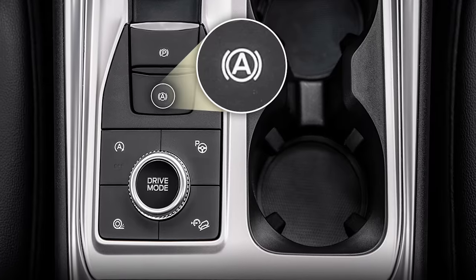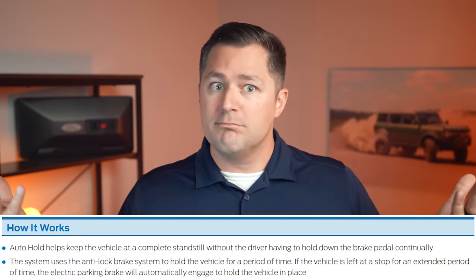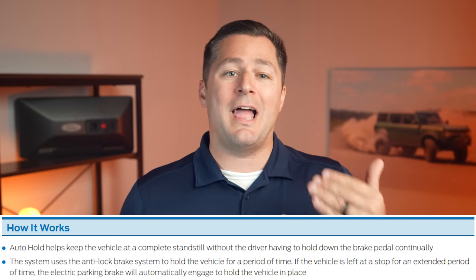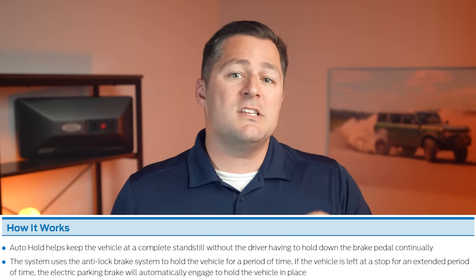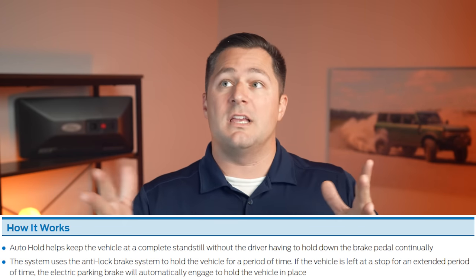You also get something really cool called auto hold. It's a neat feature that when you come to a complete stop, the F-150 will automatically hold your position until you lightly touch the gas pedal. This is really good in stop-and-go traffic as well as if you're in a drive-through line.